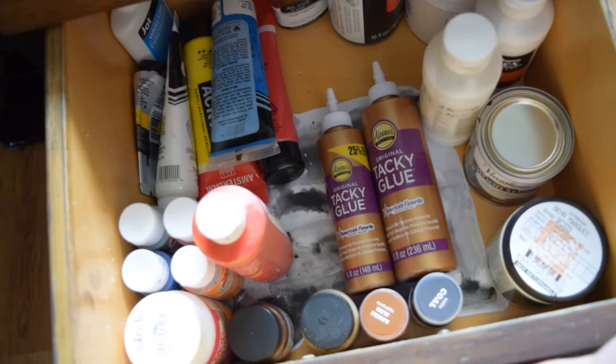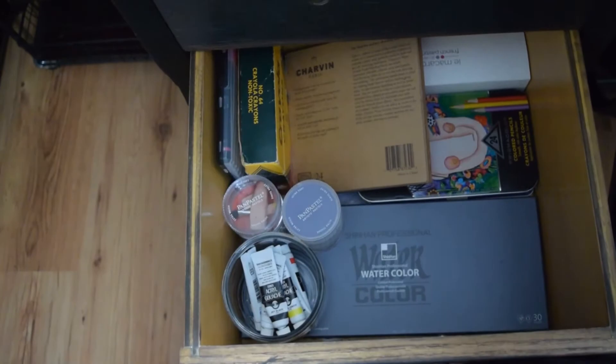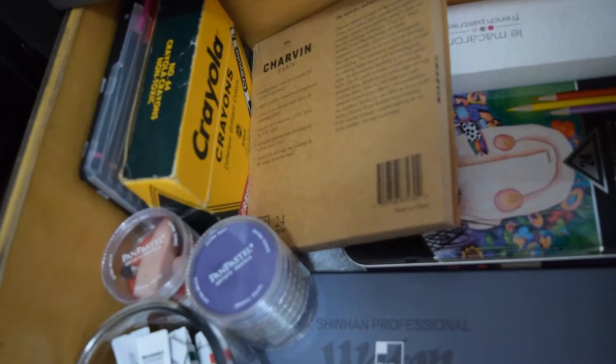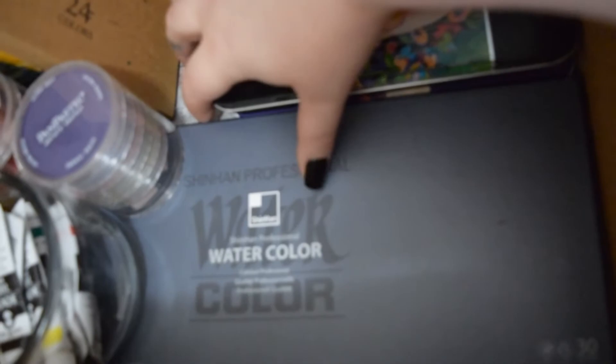And in this one I've got a bunch of different stuff: some tiny tubes of acrylic wash, some Pan Pastels, an antique thing of Crowns, some Sharpie markers, these Charvin water-soluble pastels, my Shinhan Professionals, Prismacolor pencils, and the Derwent Color Softs. In the Micron box I've got my Micron pens. And then in the cigar box is actually all Charbies that I don't really use, but they're there.